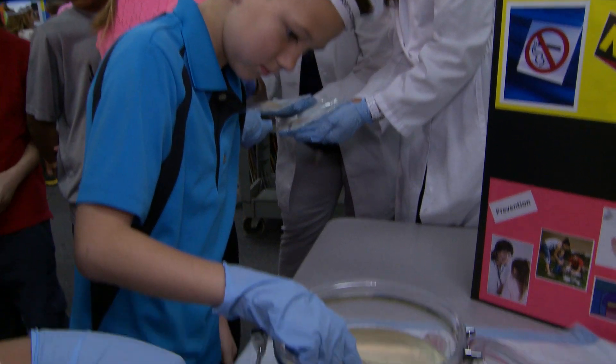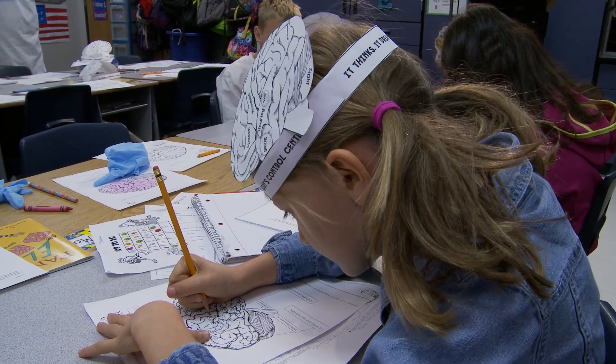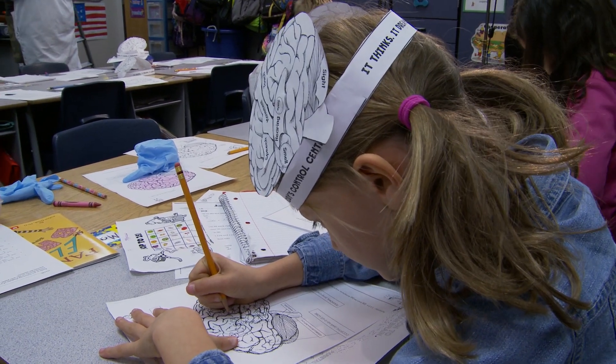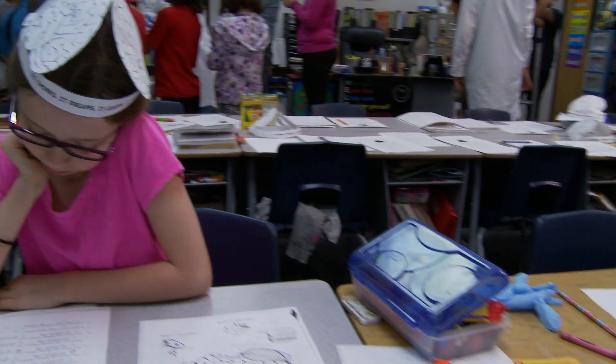Anytime you do hands-on, you're going to remember a lot more than just learning it from a book, those words. They're going to remember emotions, like Dr. Britton did different motions with them about different parts of the brain, so that they remember. That's how children learn and remember better.